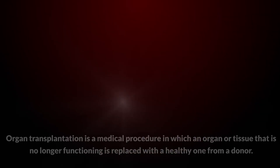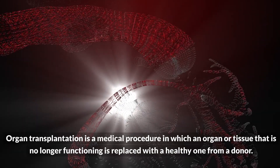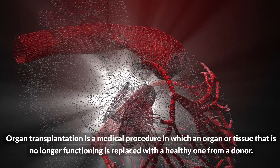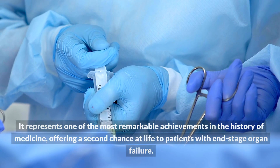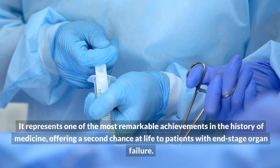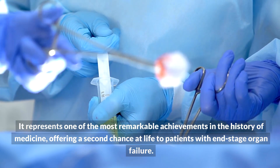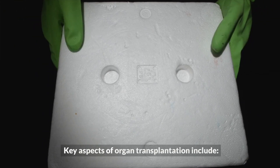Organ transplantation is a medical procedure in which an organ or tissue that is no longer functioning is replaced with a healthy one from a donor. It represents one of the most remarkable achievements in the history of medicine, offering a second chance at life to patients with end-stage organ failure. Key aspects of organ transplantation include the following.